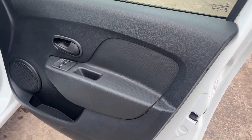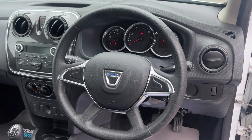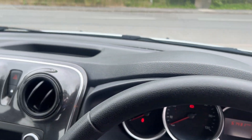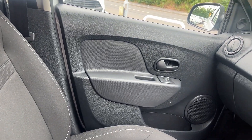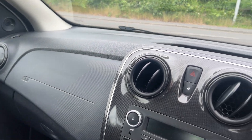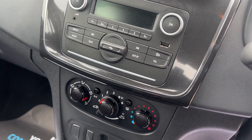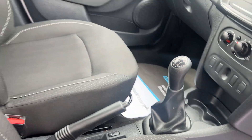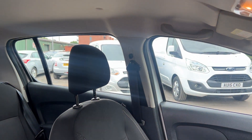Inside the car, electric windows here, 61,400 miles on the clock, radio, air conditioning, cupholders here, 5 speed, cloth seats in grey.